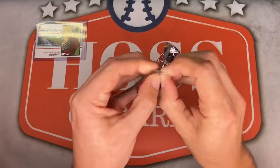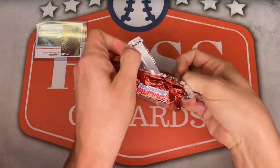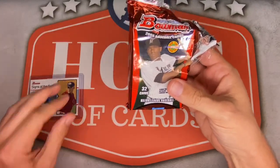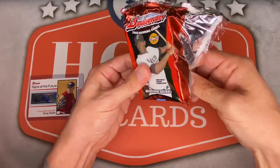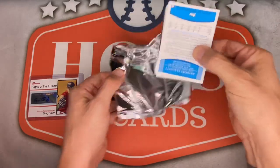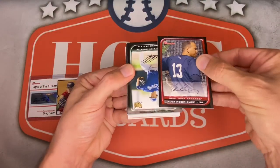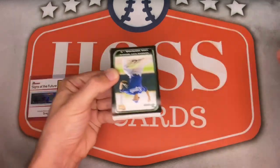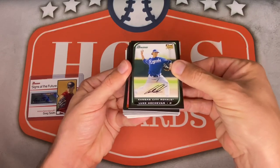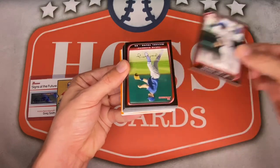First pack of 2008 Bowman — going through it a little slowly so I can see what to expect. One auto already down. Base A-Rod starting us off for the Yankees. Luke Hochevar's first rookie card, Alex Rios, Derrick Lee for the Cubs, Michael Young for the Rangers.